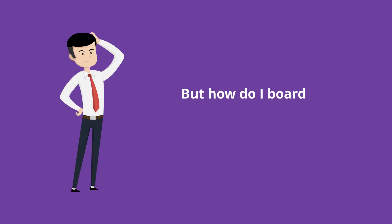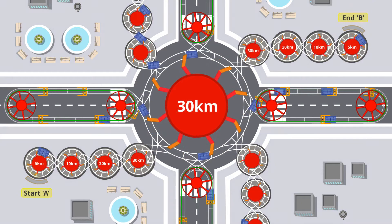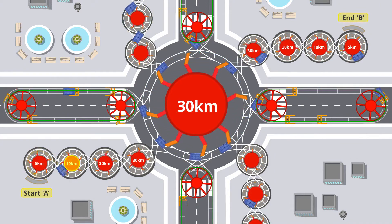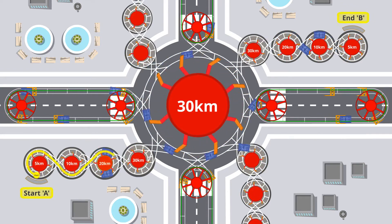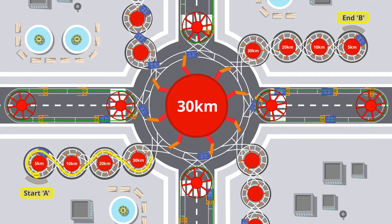But how do I board or dismount from a pod moving at 30 km per hour? Just walk onto the pod at the slowest ring track when your pod is moving at barely 5 km per hour or even slower. The pod then moves to successively faster ring tracks and finally joins the high-speed track segment moving at 20 to 30 km per hour or even faster.